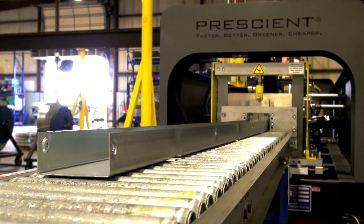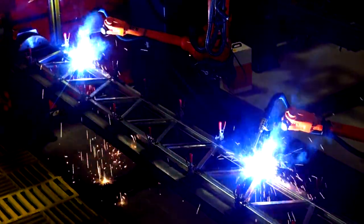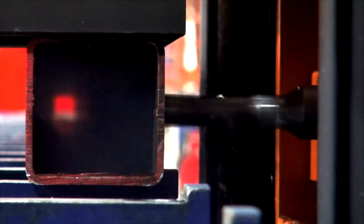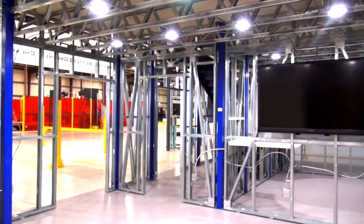Including the roll forming, the automatic welding — which is unheard of in the construction industry — robotic welding. We're doing the automatic drilling and drill lines. Everything is done automatically, which reduces the opportunity for errors.